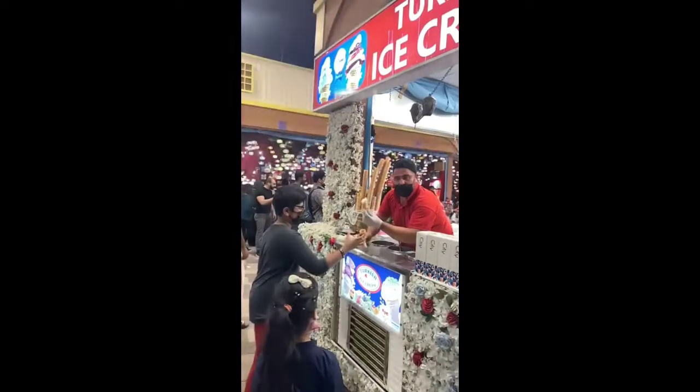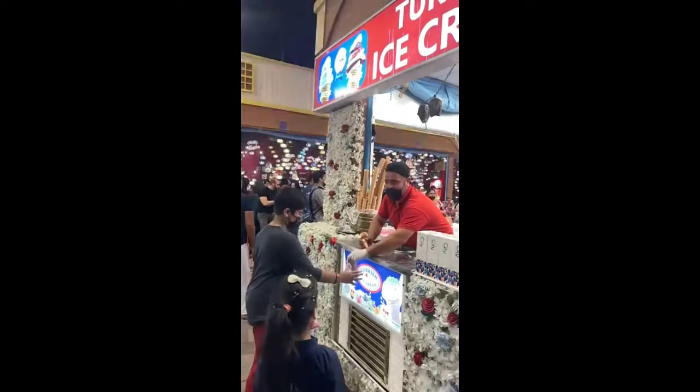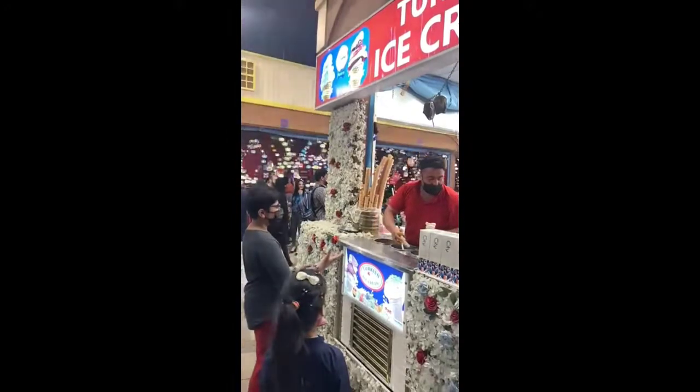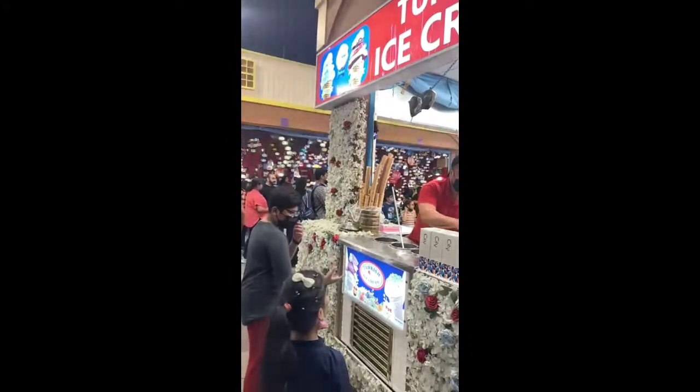This is a video of me trying to get the Turkish ice cream from the Turkish man. It's quite difficult to get it, but if you have the guts to get it, then please update me!